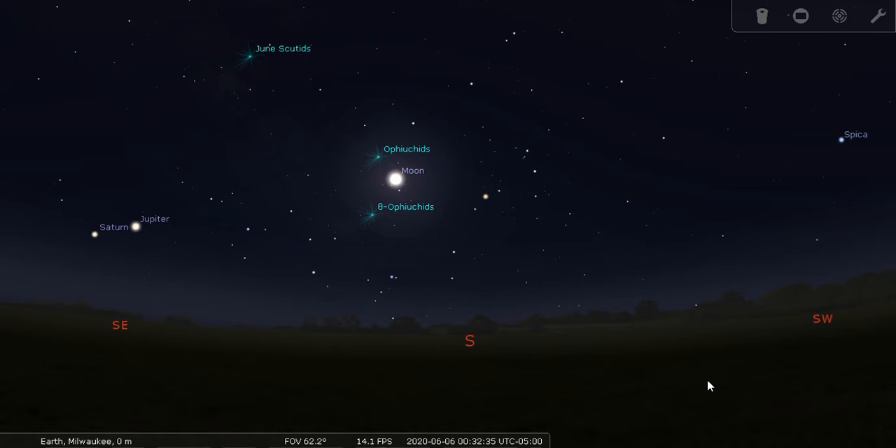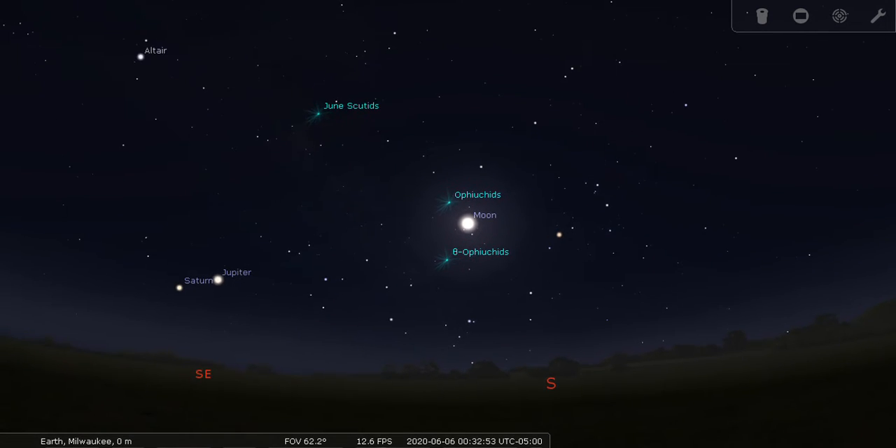All right, so today — or tonight I should say — is the full moon of June. This is the Strawberry Moon. A very, very cool night. We've got some astronomical goodies that I will show you. Tonight happens to be the full moon, so first we will take a look at the moon.